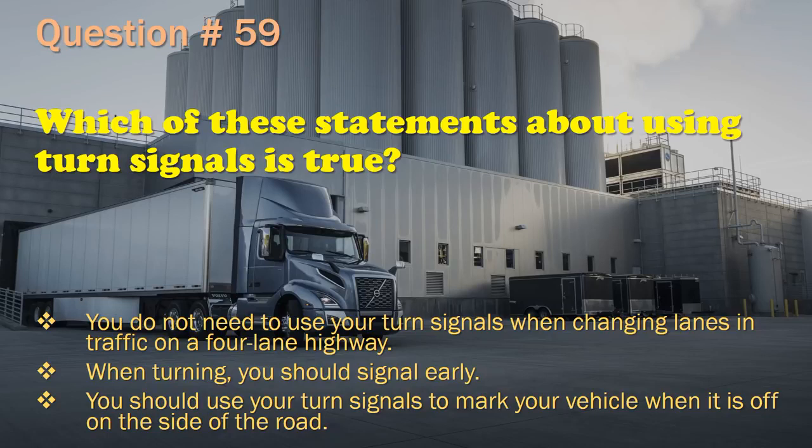Question 59: When turning, you should signal early.